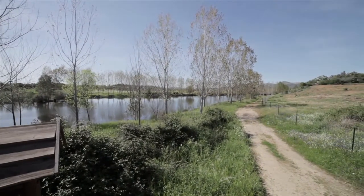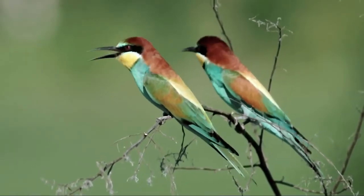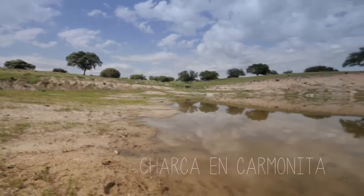O abelharuco encontra-se perto dos rios, mas também nos montados e nas pastagens. A sua presença é determinada pelo local de nidificação, uma vez que precisa de pequenas encostas onde cavar os seus buracos.